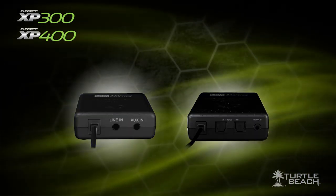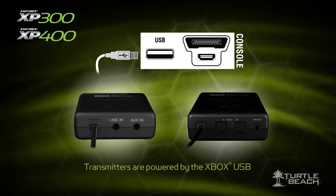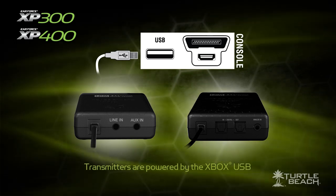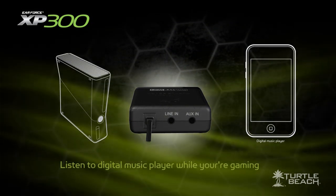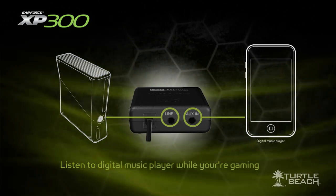Now let's take a quick look at the transmitters. The XP300 and XP400 transmitters are small, so they fit just about anywhere. They're powered by the Xbox USB port, so you won't have to worry about a power adapter — and if you're using it overseas, you won't need special adapter plugs. The XP300 transmitter also has an extra jack, so you can connect your game console and a digital audio player at the same time and listen to your favorite music while you're gaming.